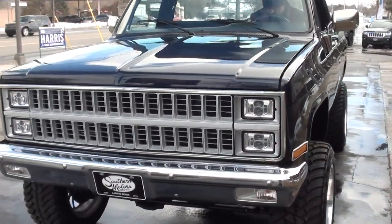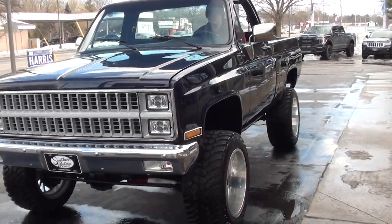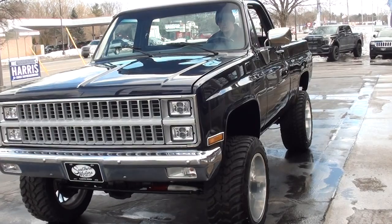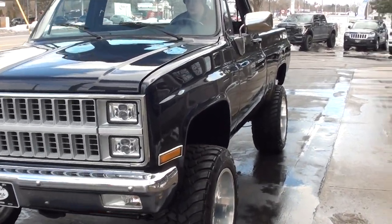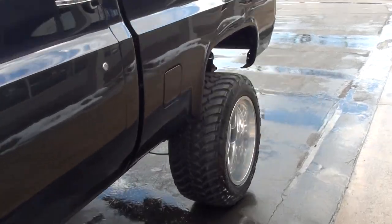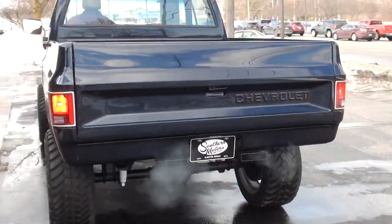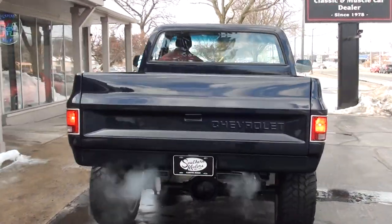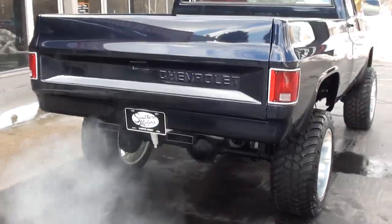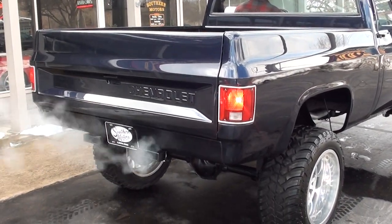Make sure you keep track of our inventory — you can do that at SouthernMotors.com. Definitely subscribe to our YouTube page by clicking the button at the bottom. We have social media — Facebook and Instagram — great way to keep in touch with us. Have a great day, guys.